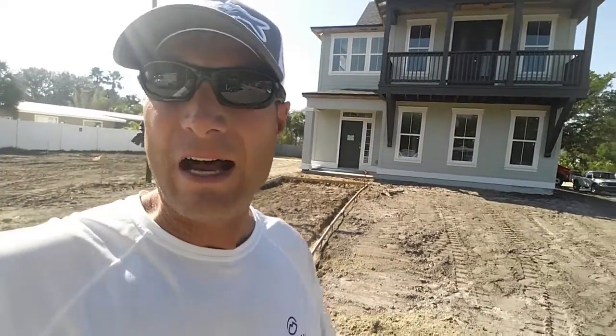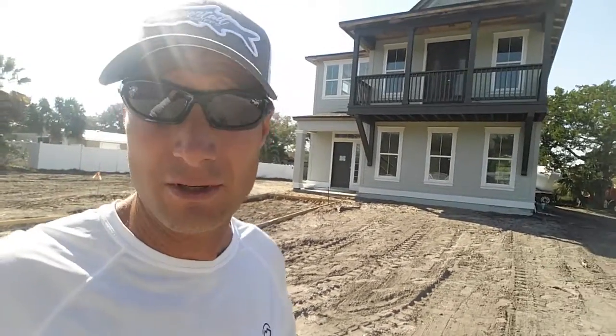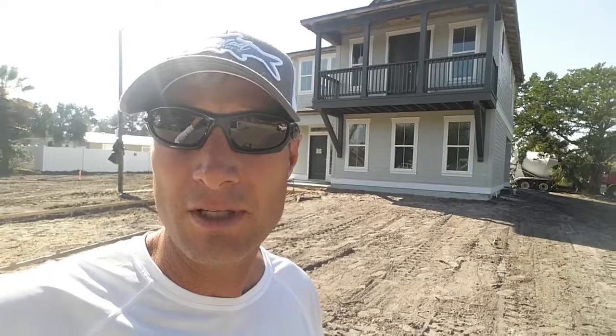I'm at 205 Alcazar Street. We haven't done very many videos or photos on this particular project, partly because of Hurricane Matthew — which, thank God, nothing at all happened to this house. We elevated it high enough where there was no water intrusion and water didn't even come close. I've got a little bit of time, so I thought I'd walk you through. Some people have asked about this property recently.